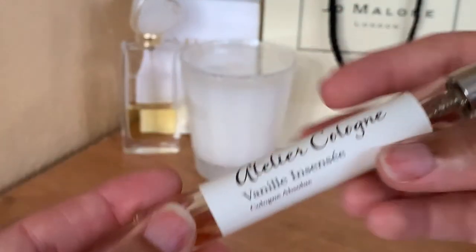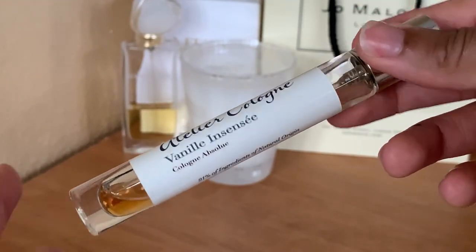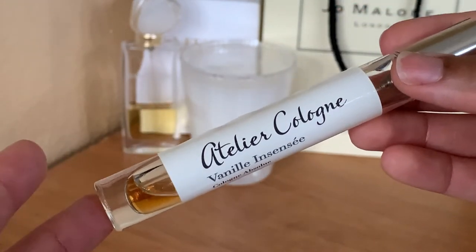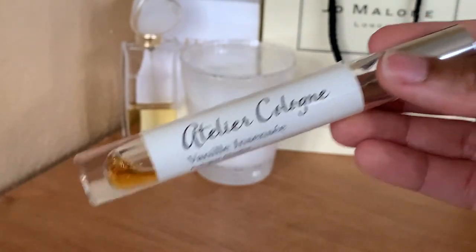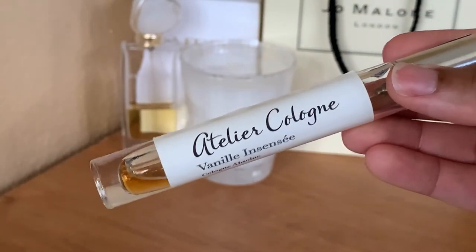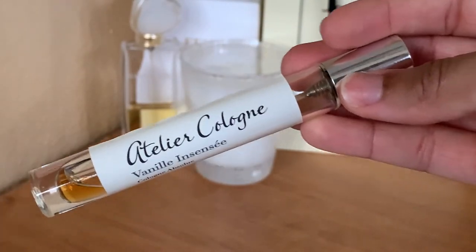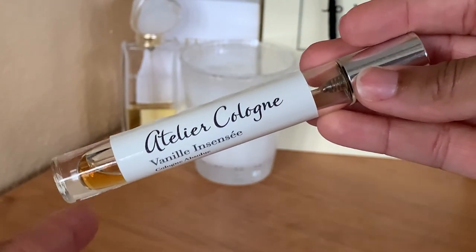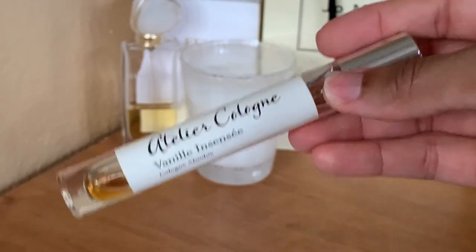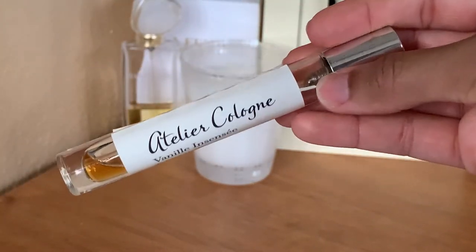Next I have Vanilla on Sunset from Atelier Cologne. I used to also have Orange Sanguine from Atelier Cologne in the same travel size, but that one got used up very quickly because I was wearing it almost every day in warmer weather as an out-of-the-shower scent. Vanilla on Sunset is like a fresh spicy vanilla scent that I enjoy. Atelier Cologne recently pulled out of the North American market, so I'm glad I've been able to experience the brand.